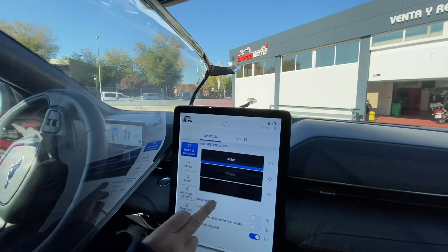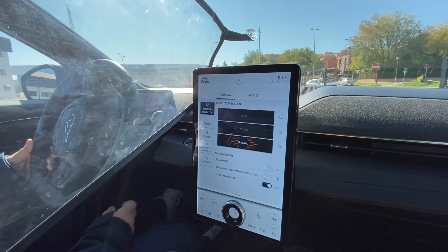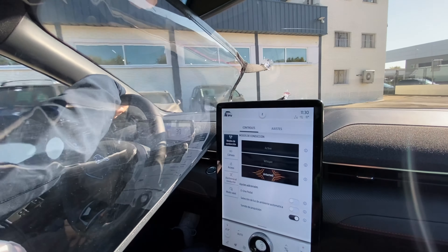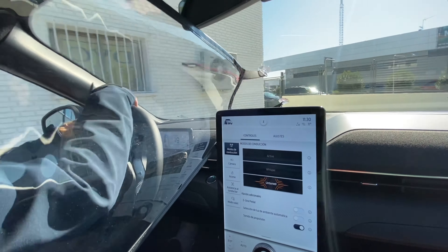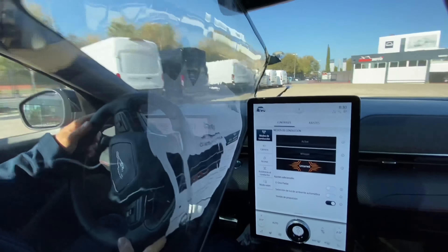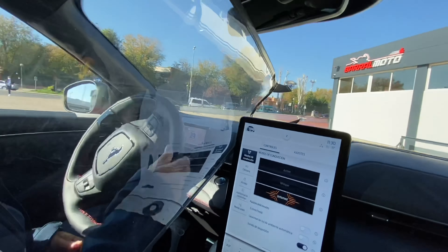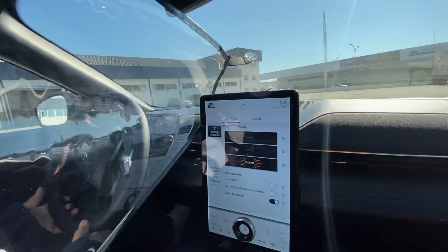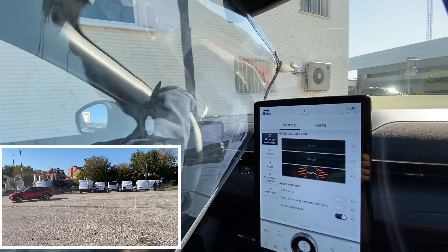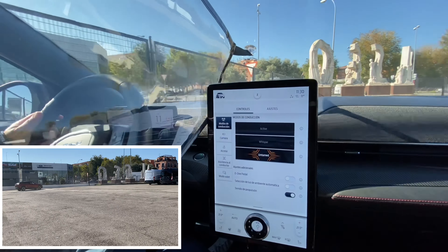We have chosen the Untamed program. In this case, we are going to select this button — it is the one that gives you a little bit of sport. The car gives you the opportunity to play a little bit more with it. It gives you a nice sound. The feeling is that the car is showing its potential in this space.